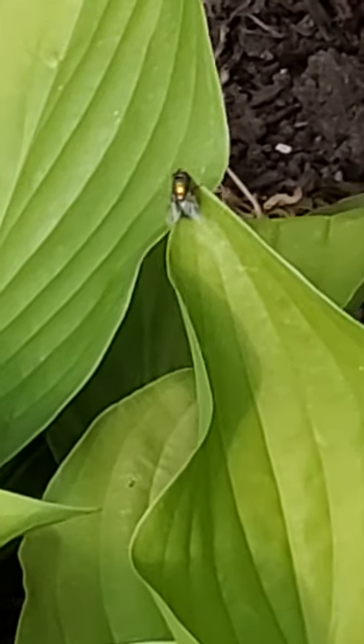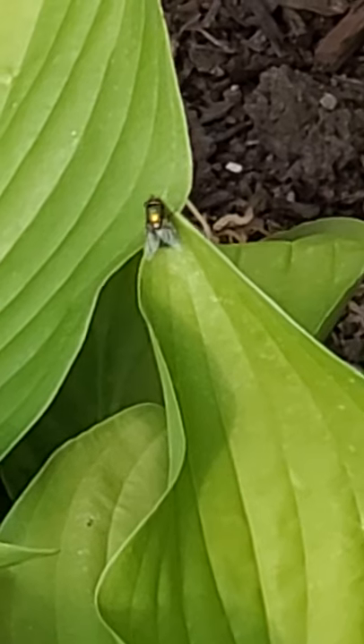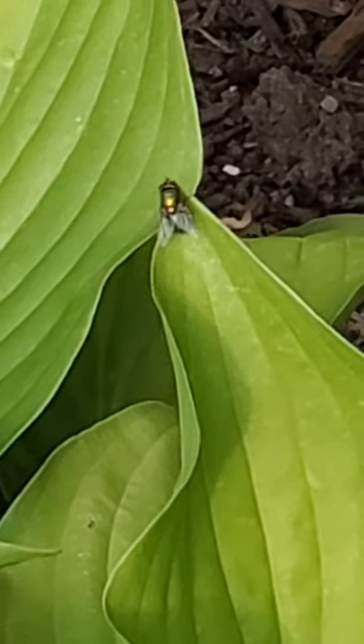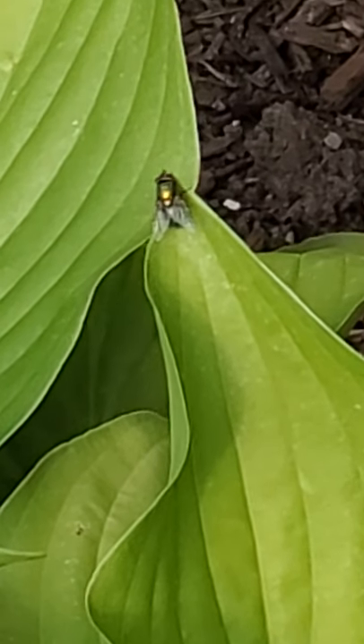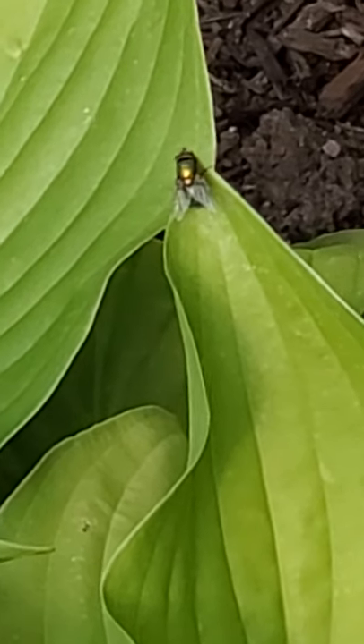Here we have the common green bottle fly, scientifically known as Lucilia sericata. Usually they emerge out in spring, seeking mates. We must note that it's about mid-July.